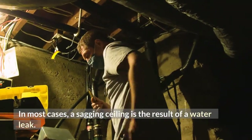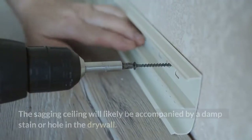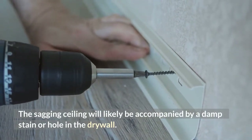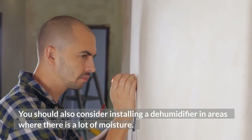In most cases, a sagging ceiling is the result of a water leak. You should look for signs of a leak in the ceiling, such as stains or paint marks. The sagging ceiling will likely be accompanied by a damp stain or hole in the drywall.